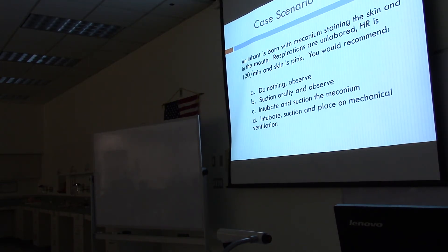An infant is born with meconium staining on the skin and in the mouth. Respirations are unlabored, heart rate is 120 per minute, and the skin is pink. You would recommend: A) do nothing and observe, B) suction orally and observe, C) intubate and suction the meconium, or D) intubate, suction, and place on mechanical ventilation? The answer is A — do nothing and observe. Heart rate is 120 and the skin is pink; the baby is not in distress. Even if meconium is visible in the mouth, you observe. The guidelines say you only suction if there's neonatal distress.